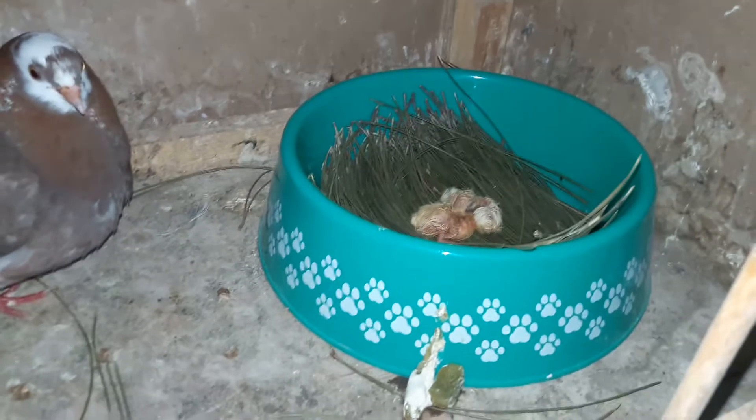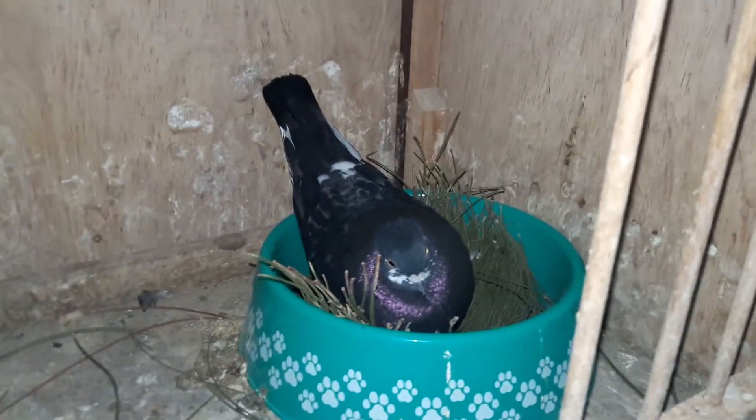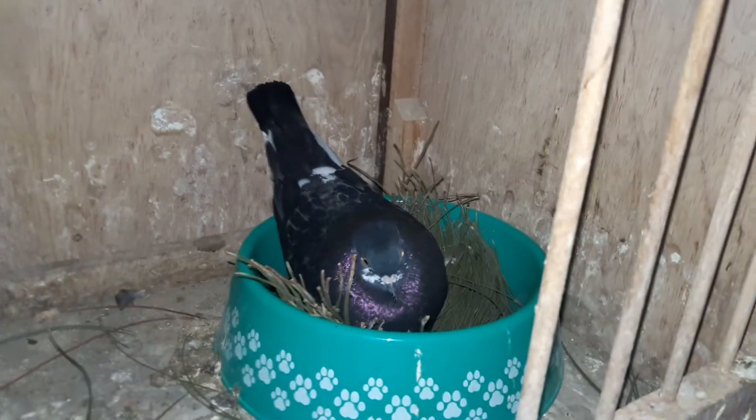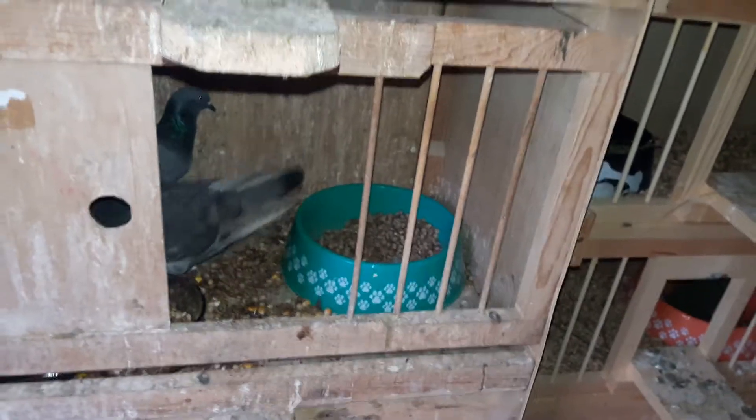Everything else in the coop is pretty much the same. These guys right here should hatch this weekend — July 5th, July 6th — so look forward to another video when these guys hatch. Just trying to pair up the rest of these birds down here. These are newer birds but they're not really anything special. I'm just trying to pair them up, get them used to the nest boxes, and hopefully they start laying soon.